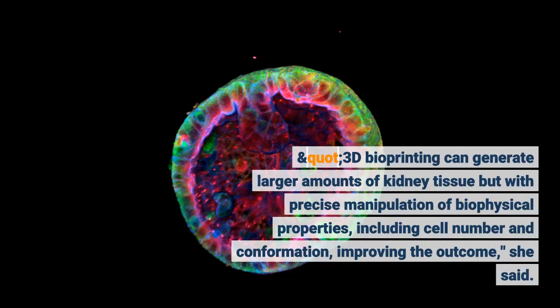3D bioprinting can generate larger amounts of kidney tissue but with precise manipulation of biophysical properties, including cell number and conformation, improving the outcome, she said.